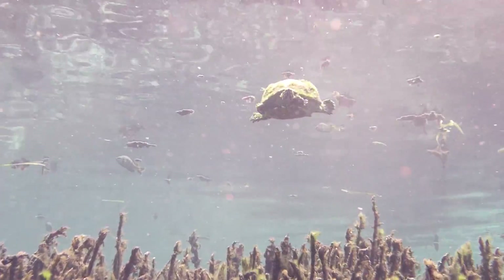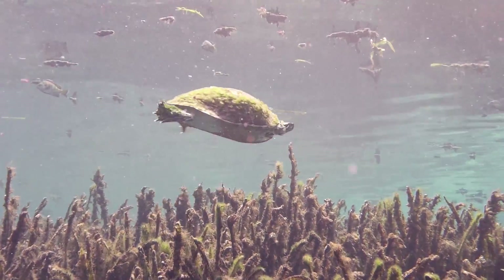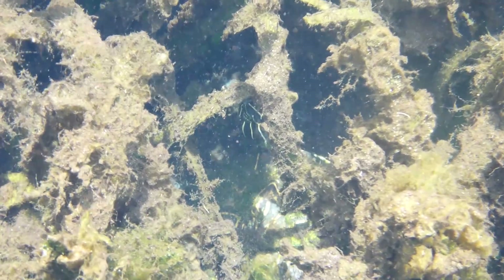Look, a turtle! This turtle has a bunch of algae on his back. As I was swimming by, he swam down into the vegetation to hide. Even though he's using camouflage to try to hide and be invisible, can you find him?